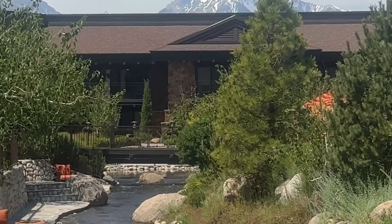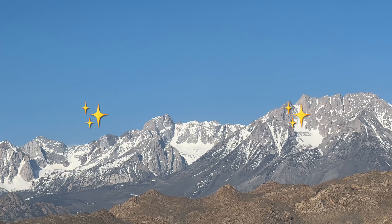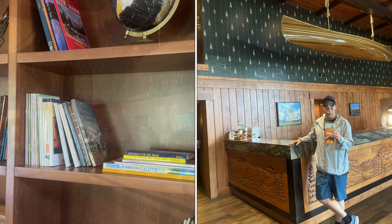Welcome to the Wayfinder Bishop. You can see that this property is situated right on this beautiful river and it's so beautifully landscaped. And behind us, right there, you can see the tippy tops of the Sierra Nevada mountains. How inspiring is this landscape?